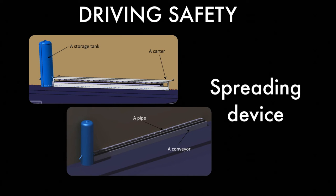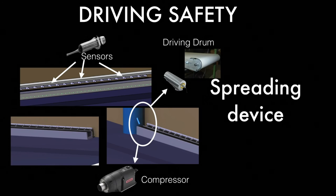A valve closes the tank at its bottom. When the woodchips start to be discharged onto the conveyor, it conveys them to their launching position. A pipe blows the woodchips to spray them on the ground. A metallic casing protects the system from impact.